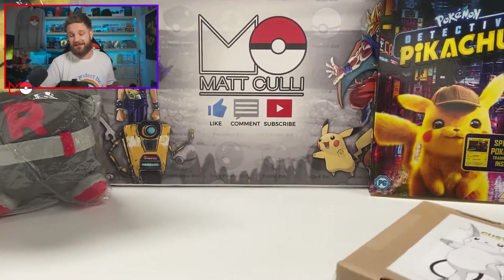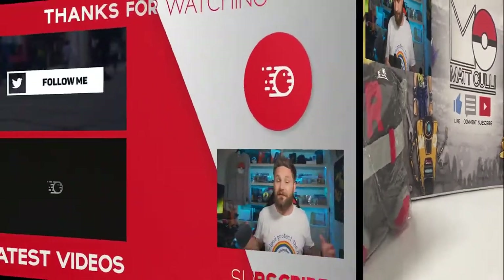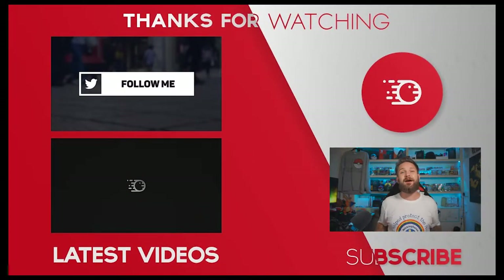Make sure you hit that subscribe button and the notification bell so you don't miss out on all the other goodies being added to this giveaway. Thank you so much for watching — if you enjoyed it, give it a big thumbs up. You can get involved in the charity giveaway right now by donating to my JustGiving link below. While you wait for my next video, check out some of my other videos over here. I'll see you in the next one — stay safe, peace!